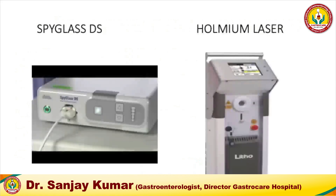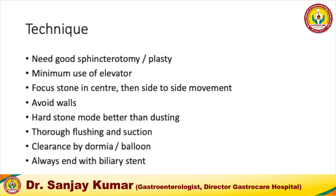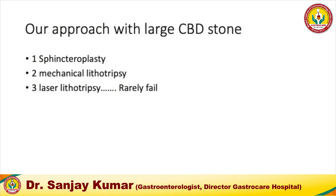You should always perform a good sphincterotomy or sphincteroplasty to ensure accessories pass easily. Use your elevator to the minimum. Focus the laser on the center of the stone, then move side to side as described, and avoid the CBD walls. Hard stone mode is better than dusting mode because dusting creates fogging, making it hard to see the stone. Thorough flushing and suctioning is important — attach a syringe for continuous flushing and suctioning since the scope channel is very small. Clear fragments with Dormia or balloon and always end with a biliary stent.